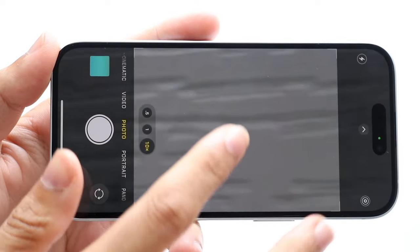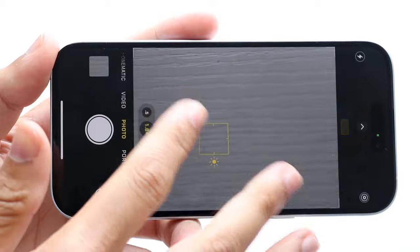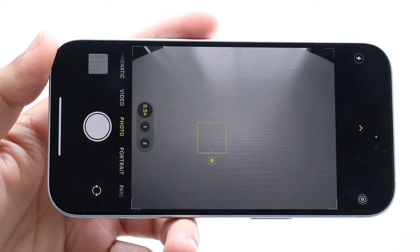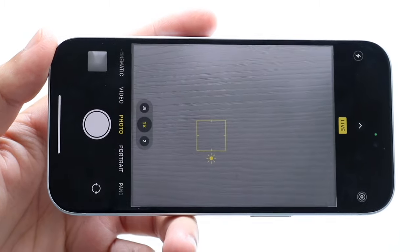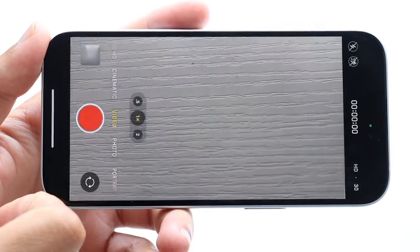Nowadays we have triple camera sensors on the majority of iPhones, and in the future I'm sure we're going to have four and five different sensors. So what are the differences? It really comes down to one, the amount you can zoom in and zoom out of a photo, and two, the quality of those lenses.